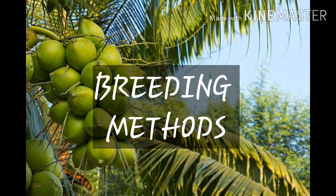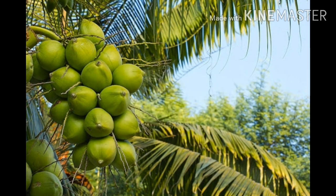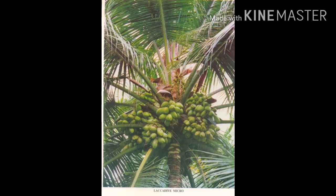Breeding Methods of Coconut. The first method is Introduction: Different cultivars of coconut from Ceylon, Indochina, New Guinea, Java, Indonesia, Thailand, and Philippines were introduced in India by Bandra's Agricultural Department. Important introduced varieties include Laccadive Ordinary, Laccadive Micro, Cochin China, and West Coast Tall.